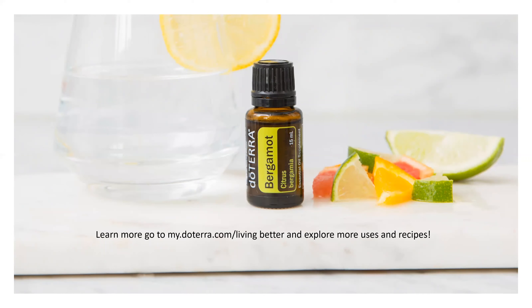You can diffuse bergamot with lots of essential oils that work really well with it — lavender, Douglas fir, geranium, grapefruit, and Serenity blend all work really well with it.